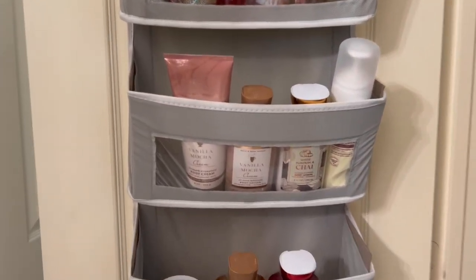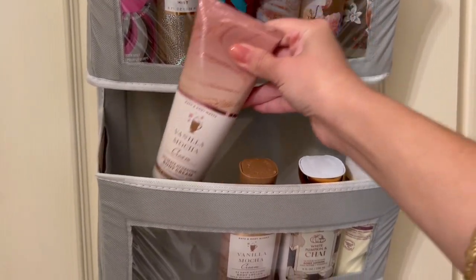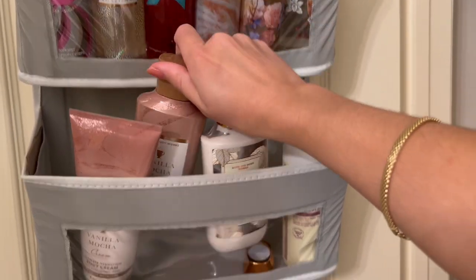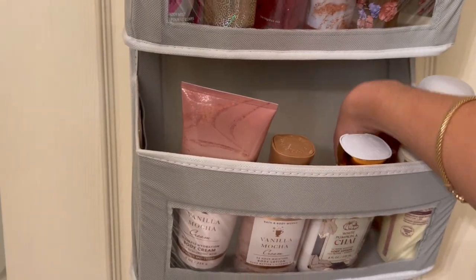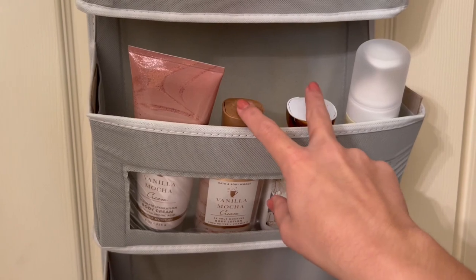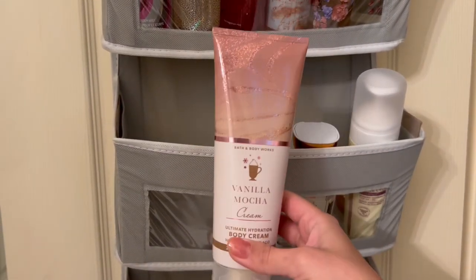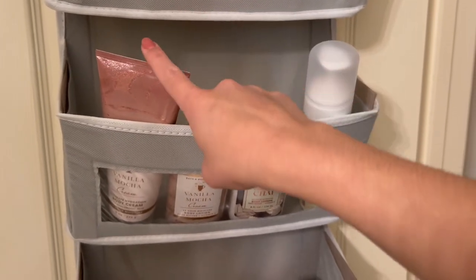Moving on to body lotions — I have two body creams currently in use, a backup Vanilla Mocha Cream for fall or winter, and two fall lotions. I'm currently using one lotion with two backups: Vanilla Mocha Cream and White Pumpkin and Chai. I think I could allow one or two body lotions that could be year-round or for summer, and maybe one body cream. I'd love something like Strawberry Pound Cake or Champagne Toast.